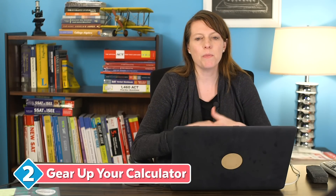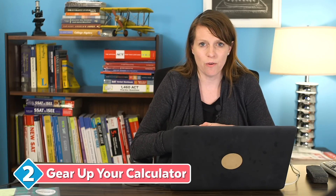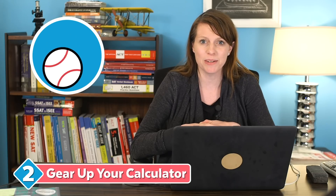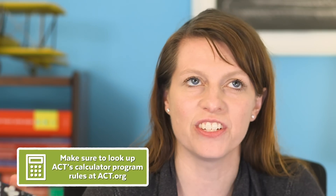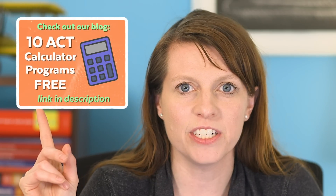Tip number two: gear up your calculator to save precious minutes. When it comes to getting a perfect math score on the ACT, it's not all about what you know how to do. A lot of it is how quickly you can move so that if you get thrown a curveball, you have time to deal with it. If you have a TI-84 — that's my favorite calculator — you can put programs on it. There are only certain programs you can put on it; they can't be overly long or complicated, and they have to be single-function as explained by ACT. We get into a lot of that in our blog post on ACT calculator stuff.